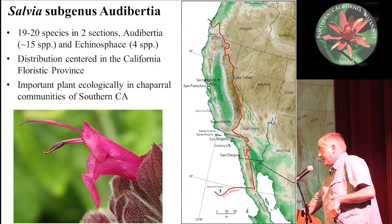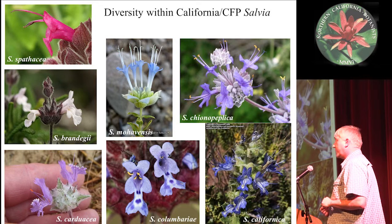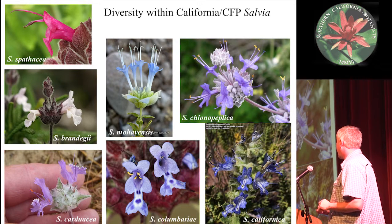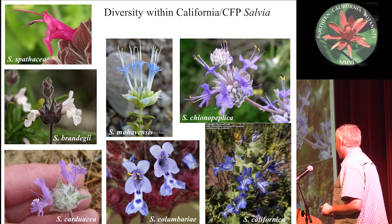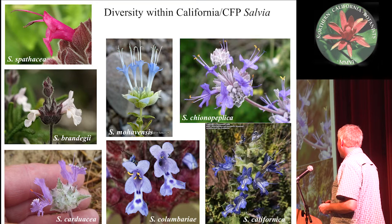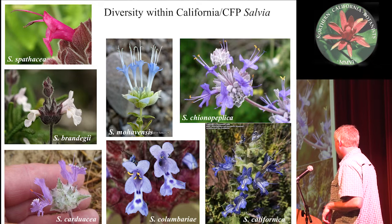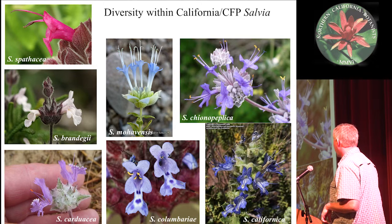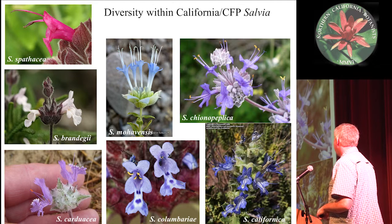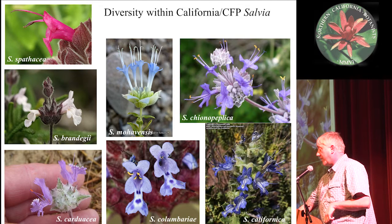This Salvia clade is extremely important in chaparral communities, especially in Southern California. Even though it's a small clade, it's got quite a bit of diversity in terms of flower structure, color, and habit. It can range from annuals to herbaceous perennials up to shrubs, and there's also a lot of difference in flower color and size — quite a bit of diversity for a small clade.